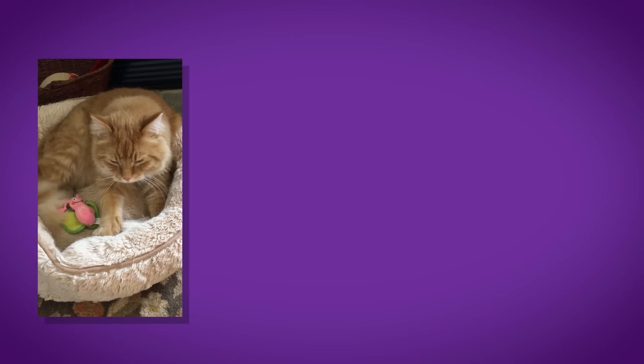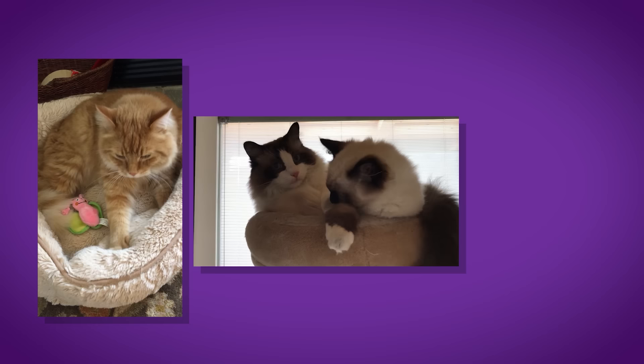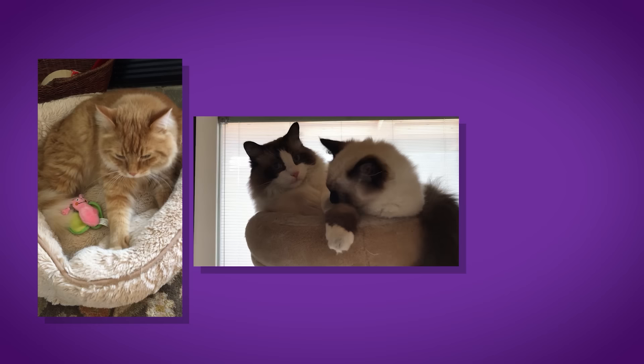In a multi-cat household, if you're not providing enough territorial resources — catification, bedding, cat trees, vertical stations, cat superhighways — you might see cats stressing about ownership and starting to fight with each other. That's why I've always said on my show: build shelves, create a vertical world. The first place I go to disperse that kind of stress is to give them more places in the world to get to.